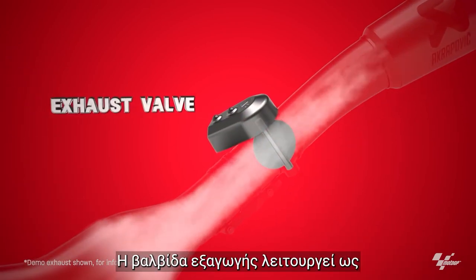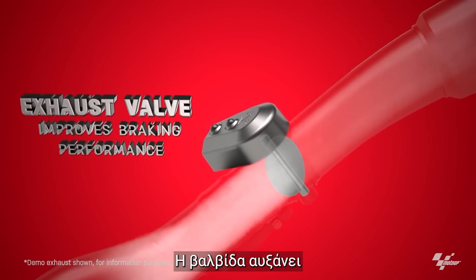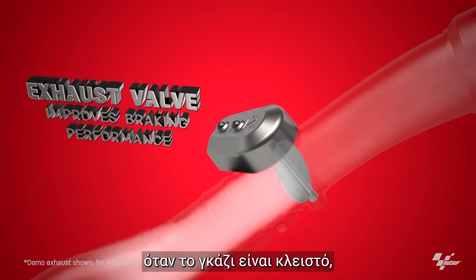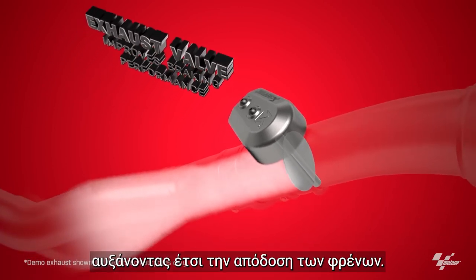The exhaust valve acts as an additional flow retardation device. The valve increases negative engine torque once the throttle is closed, which helps to reduce the speed of the rear wheel and thus increases braking performance.